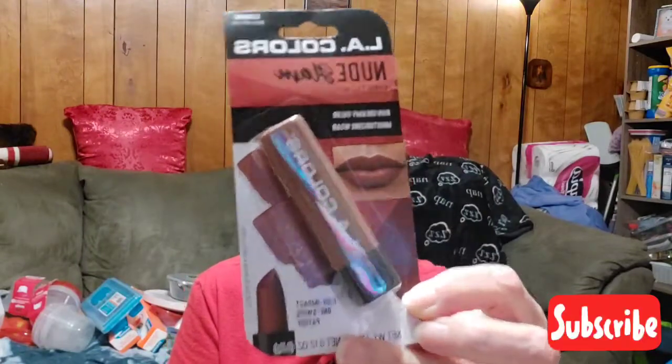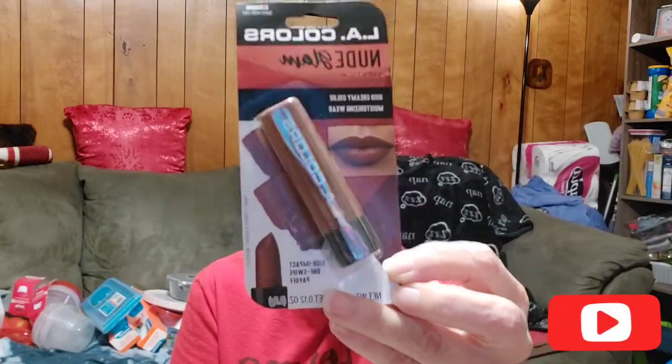I'm trying not to make my videos so long, y'all, because I know most of y'all say you like the long videos, but I know a lot don't. Bear with me. Kelly Colors — nude glam lipstick, rich creamy color, moisturizing, high impact, one-swipe payoff. That's what that looks like — I love the color. I used to wear dark lipstick like this all the time. I love to wear dark lipstick. I like that — that's pretty.